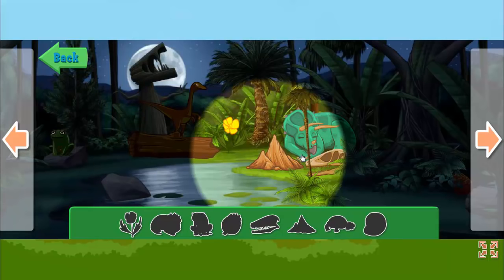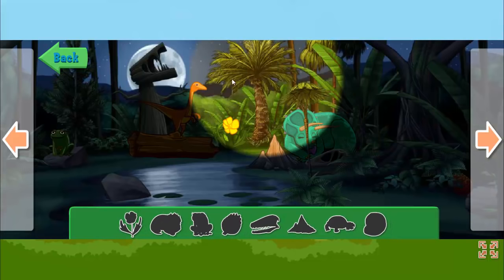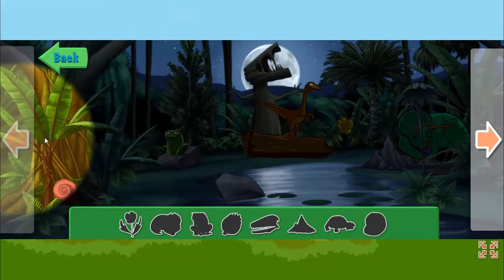When you think you've found something, click on it. If you click on the things here, I'll tell you more about them. Click on these arrows here to search further to the left or right.